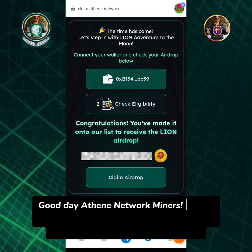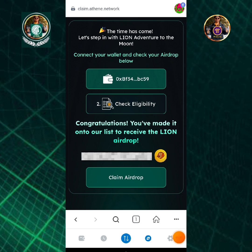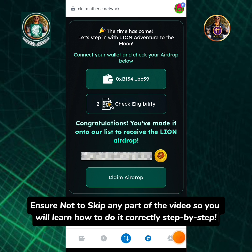Good day Athene network miners! In this video you will learn how to claim the Lion Token airdrop on MetaMask wallet. Ensure not to skip any part of the video so you will learn how to do it correctly step by step.